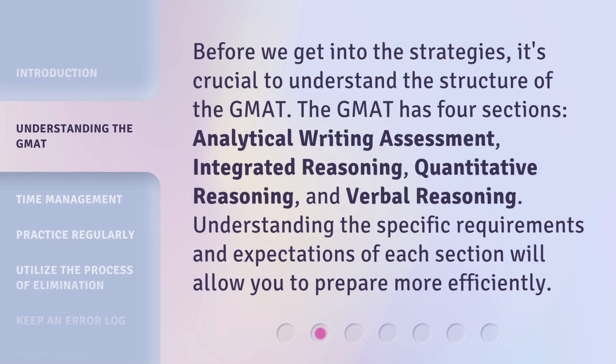Before we get into the strategies, it's crucial to understand the structure of the GMAT. The GMAT has four sections: Analytical Writing Assessment, Integrated Reasoning, Quantitative Reasoning, and Verbal Reasoning. Understanding the specific requirements and expectations of each section will allow you to prepare more efficiently.